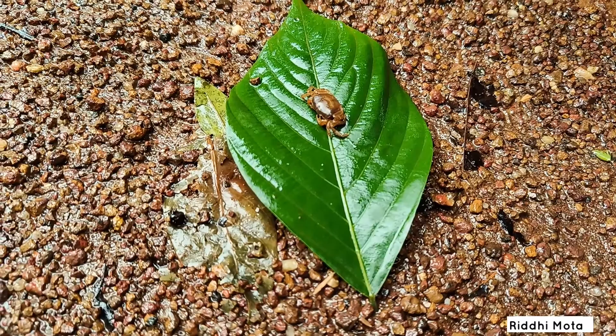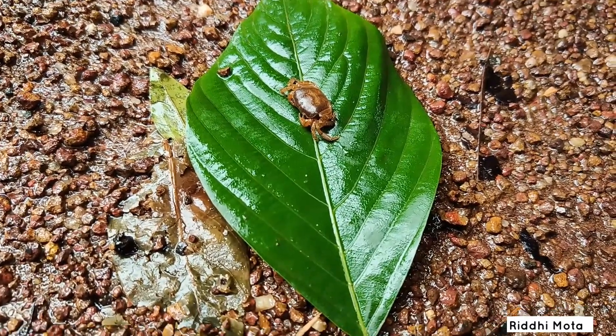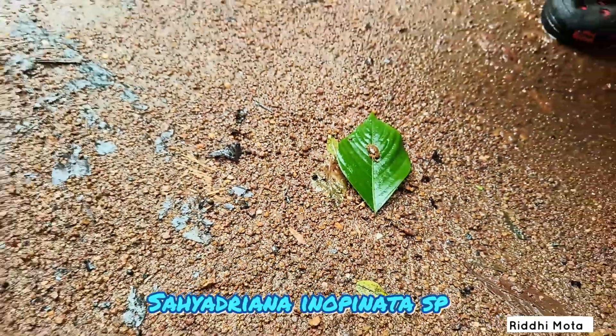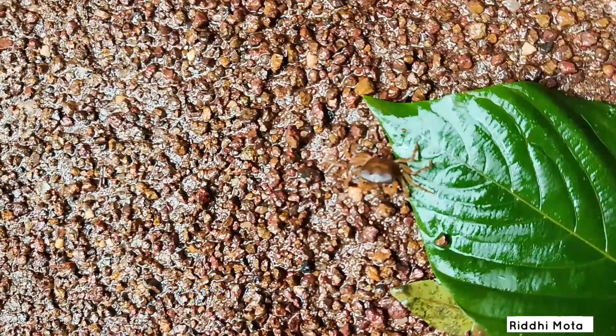We were lucky to find one of the 5 freshwater crabs newly recorded in the Western Ghats. This one is Sayandrina innopinnata sp.